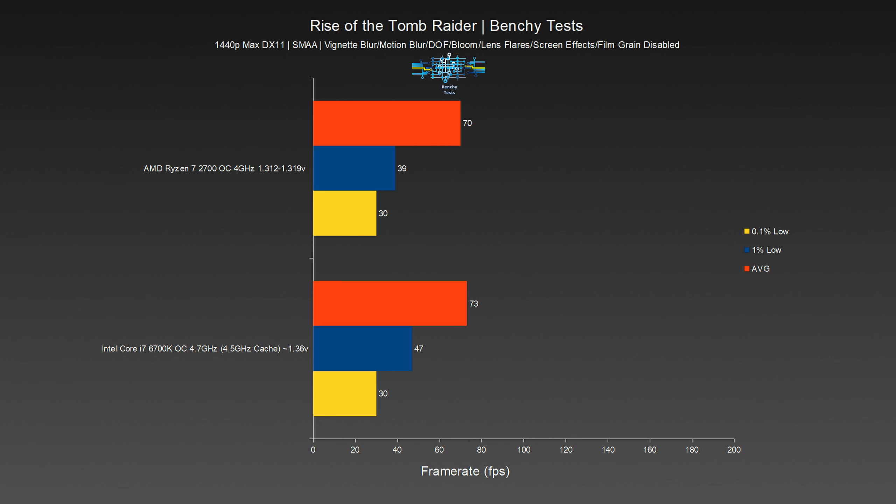Rise of the Tomb Raider saw another drop in performance for the 2700, with more of a gap between the two than GTA V showed. Both systems had issues with GPU usage dropping significantly into the 70s, causing some pretty noticeable micro-stuttering. Like GTA V, the CPU wasn't actually bottlenecking here, so the cause is unknown. The stuttering with the 6700K was noticeably less severe, evidenced by the much better 1% low of 47fps — 20.51% ahead of the 2700's 39fps. According to the frametime graphs however, the 6700K had single spikes in frametimes more significant than those of the 2700. 0.1% lows and average framerates were effectively equal.